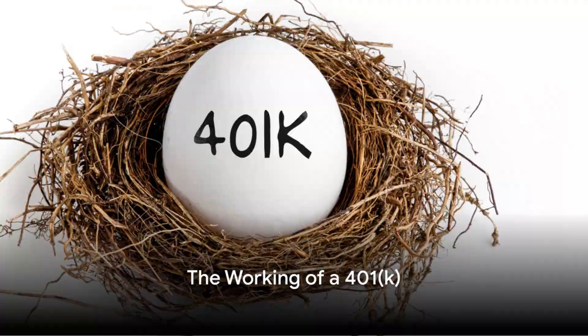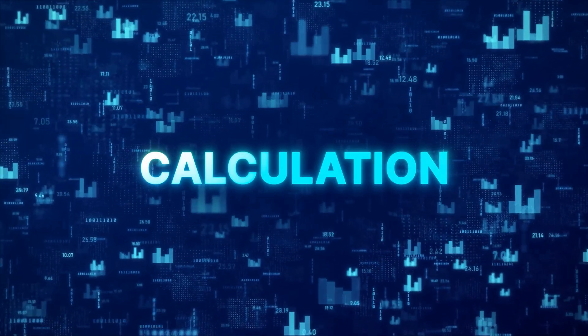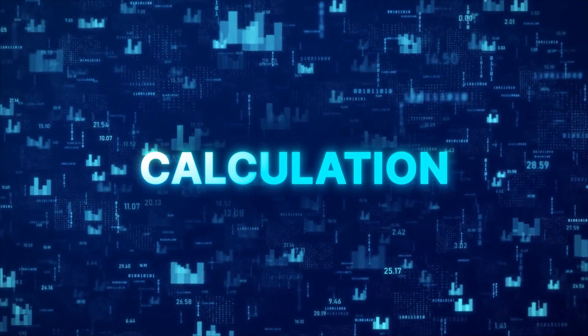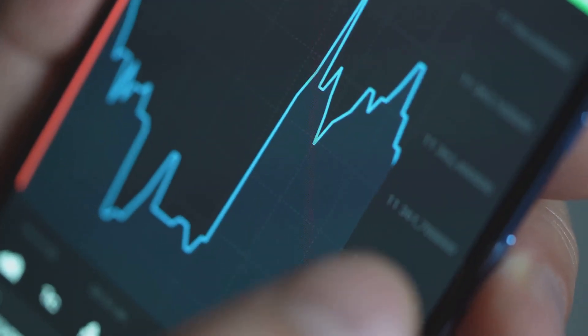How does a 401K work? A 401K is a type of retirement plan offered by many employers. It's named after a section of the U.S. Internal Revenue Code — in case you've ever wondered where that oddly specific name comes from. As an employee, you have the option to contribute a portion of your salary to this 401K plan, and here's the kicker: it's pre-tax. The money you put into your 401K isn't taxed until you withdraw it in retirement.